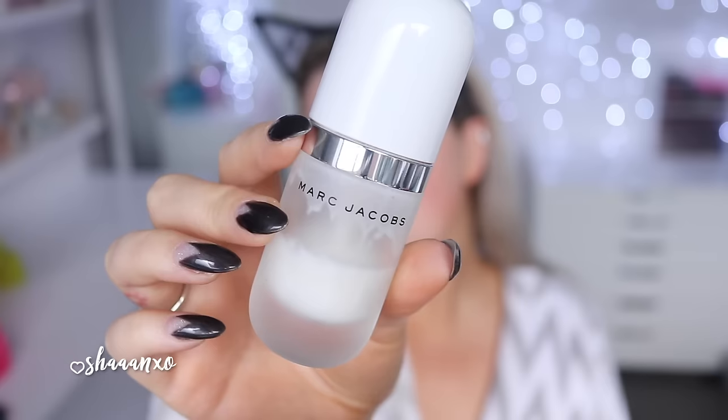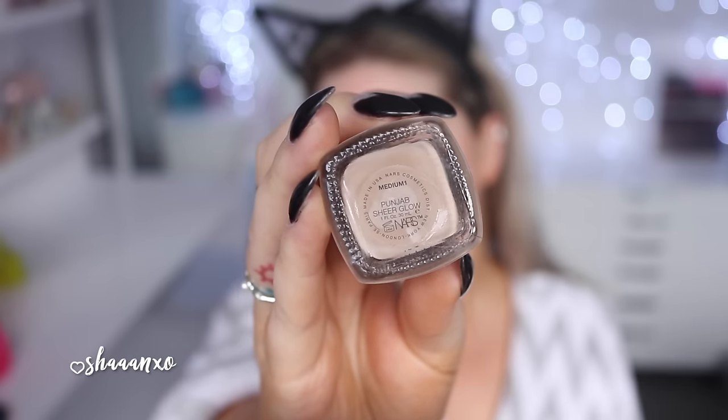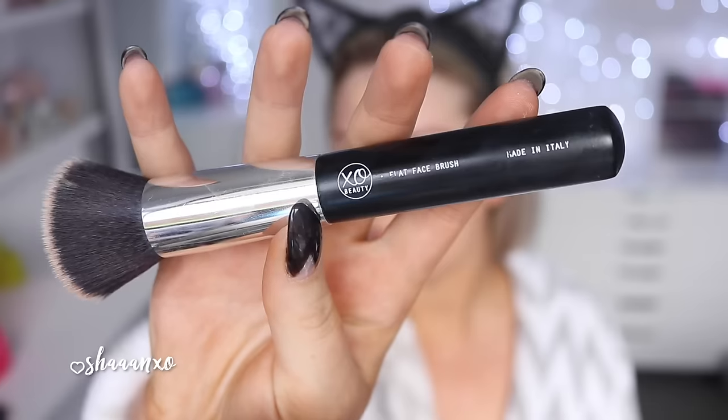I feel like my lisp is almost gone, but as you can probably tell there's still a little hint of it. So don't mind me! I'm just doing my base at the moment. I used the Marc Jacobs coconut primer, and then my old holy grail — which is still a holy grail — the NARS Sheer Glow foundation, applied with a flat top face brush.